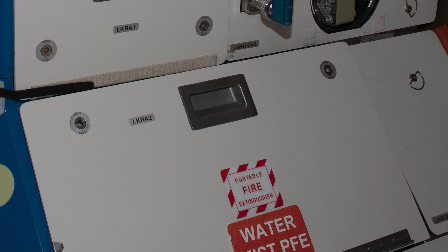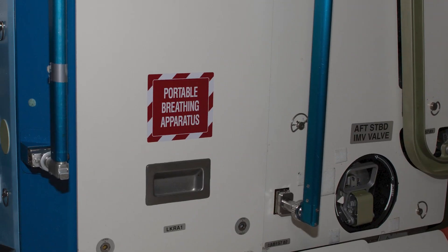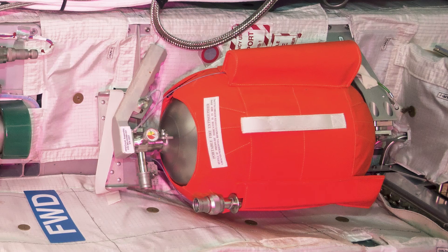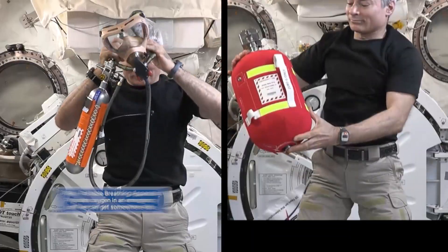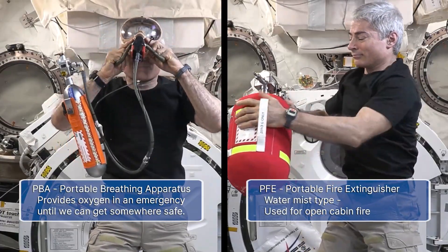To protect yourself in an emergency, you do need some equipment. Throughout the International Space Station, we have equipment to protect yourself from fire, or in case of depressurization as well.